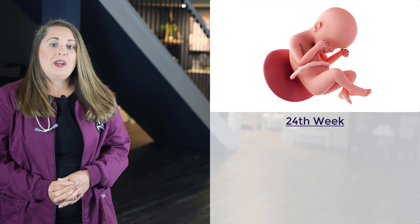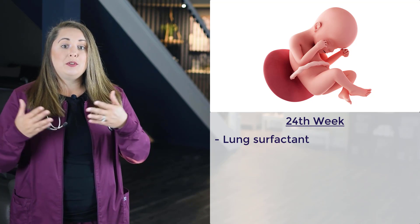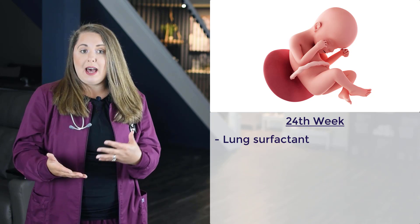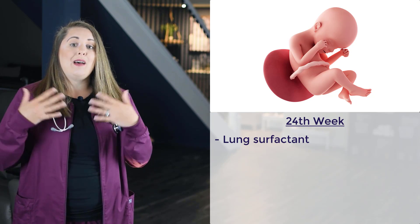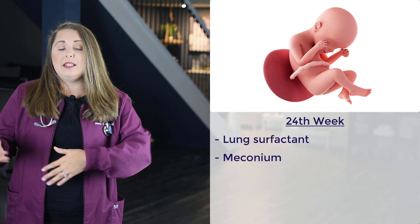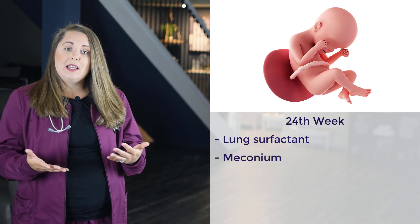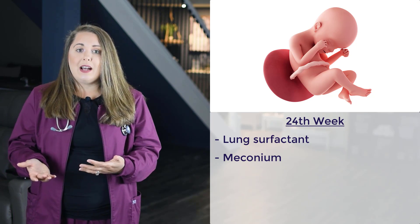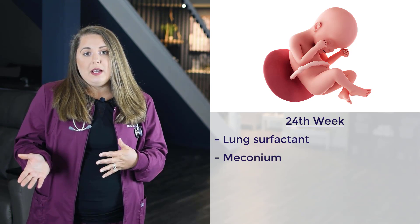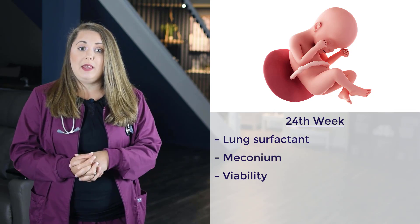Next we have the 24th week of gestation. At this stage, lung surfactant begins to develop, which lowers surface tension in the baby's lungs and keeps the alveoli from collapsing after exhalation, making breathing much easier. Meconium is now present at the rectum. The eyebrows and eyelashes are now distinguishable, the eyelids can now open, the pupils react to light, and the fetus can respond to sudden sounds. The fetus has also reached the age of viability, meaning it could survive externally if mom went into preterm labor.